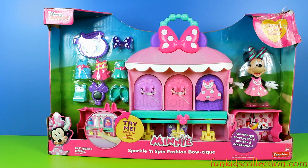What do you think? Should we help Minnie choose a gorgeous outfit for her? Of course we will! But first, let's open this box and have a look at what comes inside!